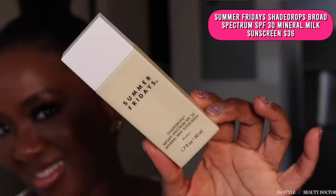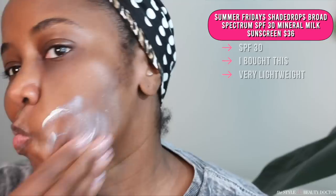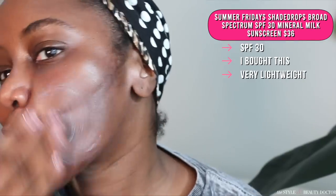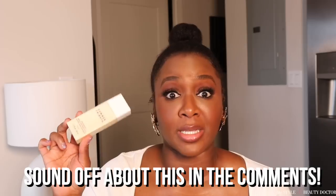Next up, the Summer Fridays Shade Drops SPF 30 Mineral Milk Sunscreen. This is a natural finish. It feels very lightweight on the skin. It does have a little bit of a tacky feeling — like if I were to touch my skin, it would feel like a little tackiness to it. The cast on this one is almost unclockable. You'll see it in certain lighting and flash photography will get you every time, but the cast isn't that bad. Would you try this? Have you tried this? Let me know in the comments.